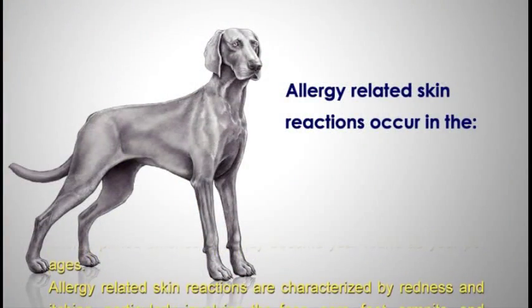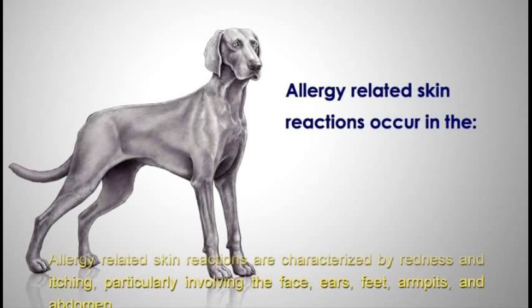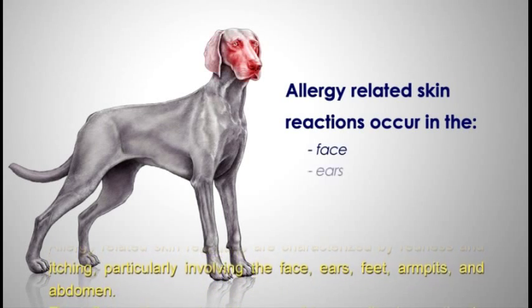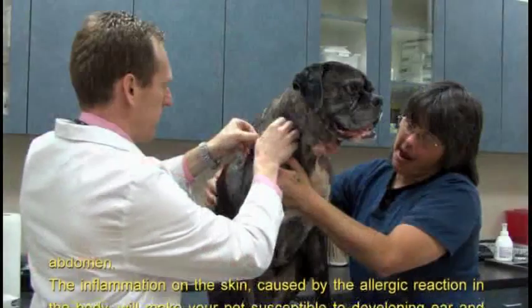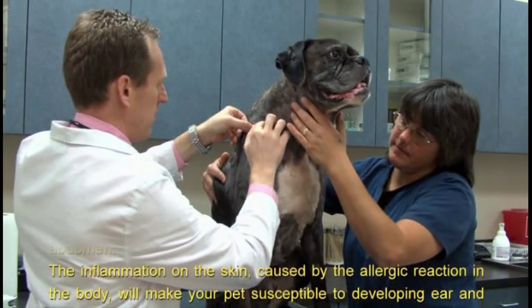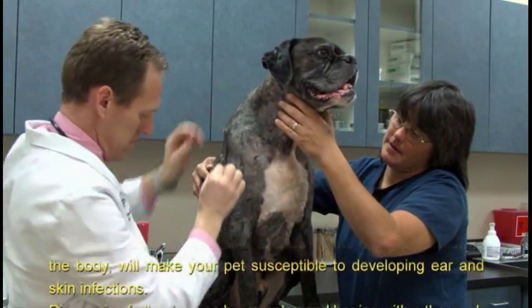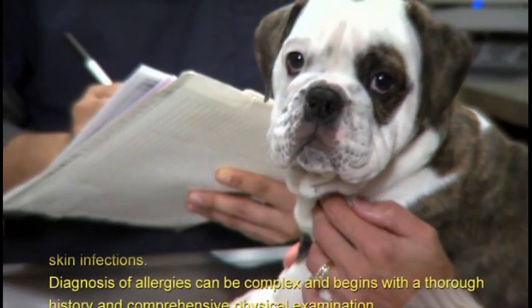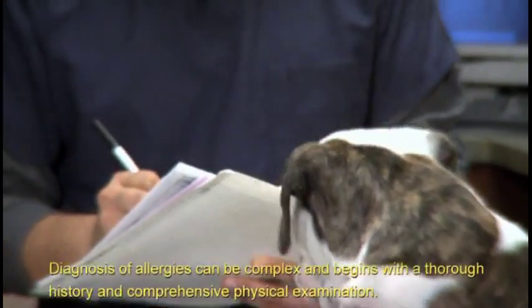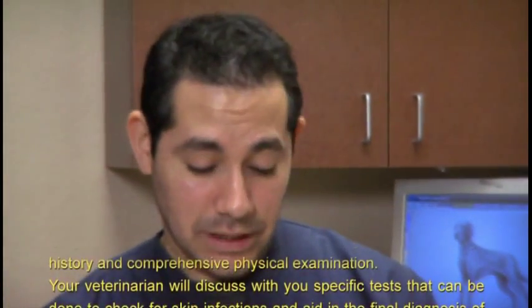Allergy-related skin reactions are characterized by redness and itching, particularly involving the face, ears, feet, armpits, and abdomen. The inflammation on the skin caused by the allergic reaction will make your pet susceptible to developing ear and skin infections.